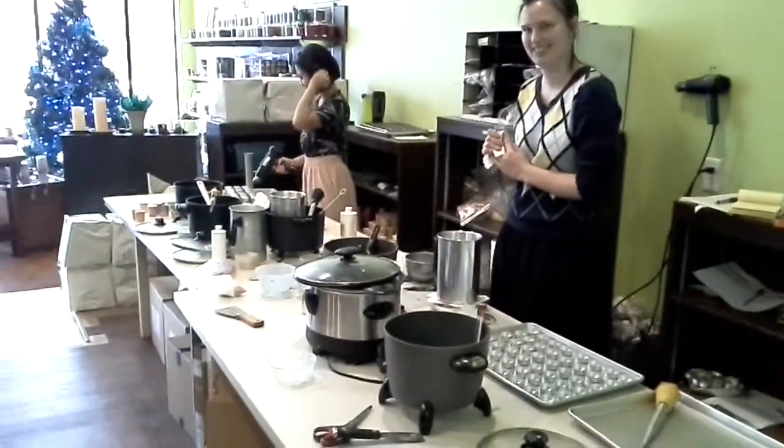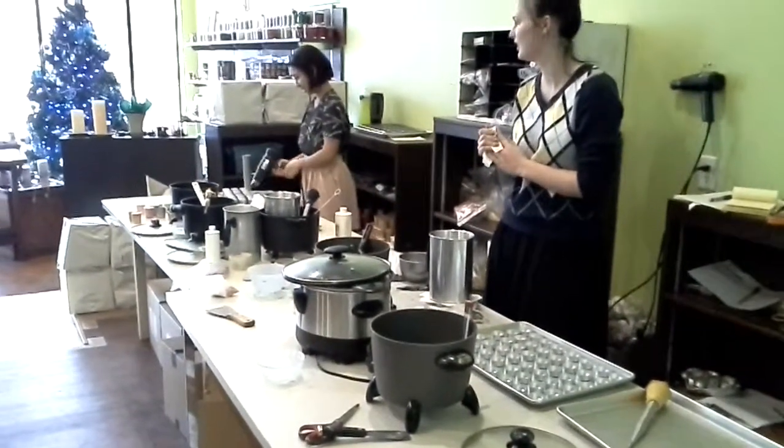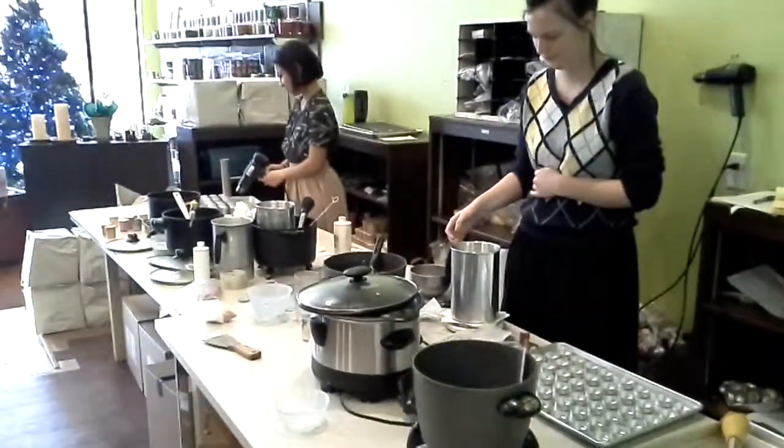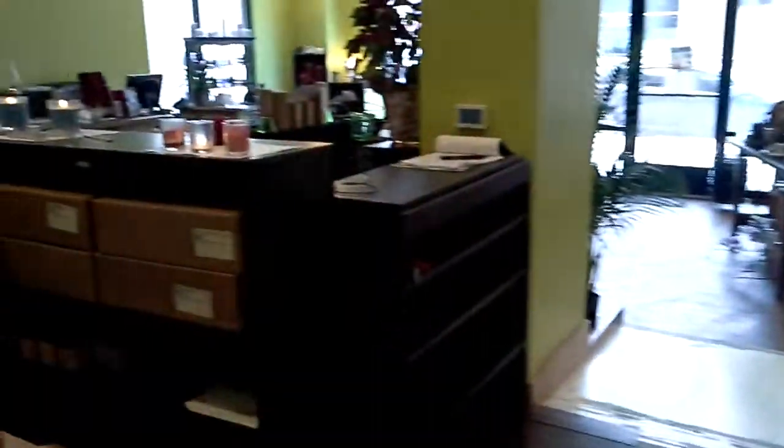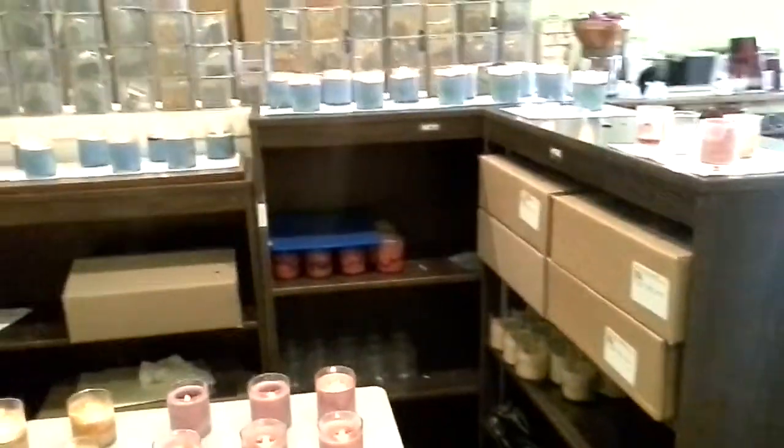That's Molly and Teresa. Molly is making some tea lights, and Teresa is making a new batch of votives that we will have in the store. And over here is where we are doing all of our testing.